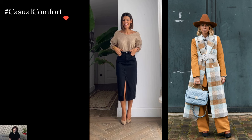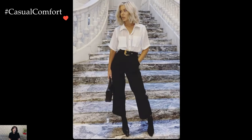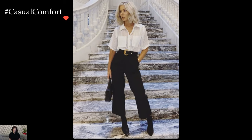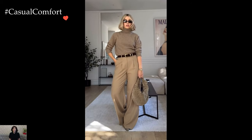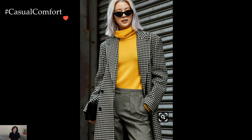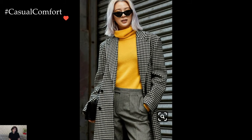Stylish business casual outfits for work strike the perfect balance between professionalism and personal style, allowing individuals to exude confidence and sophistication in the workplace. Embracing this dress code offers flexibility for expressing individuality while still adhering to the expectations of a professional environment.